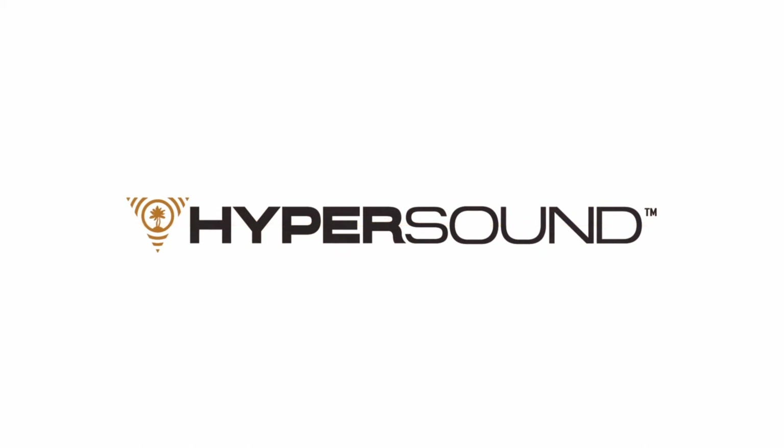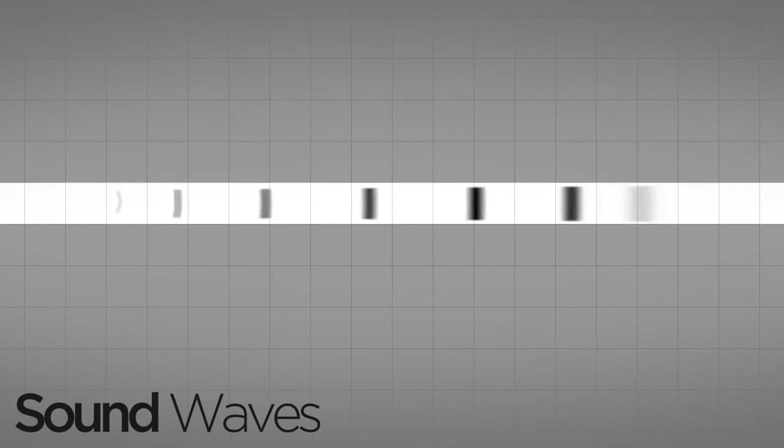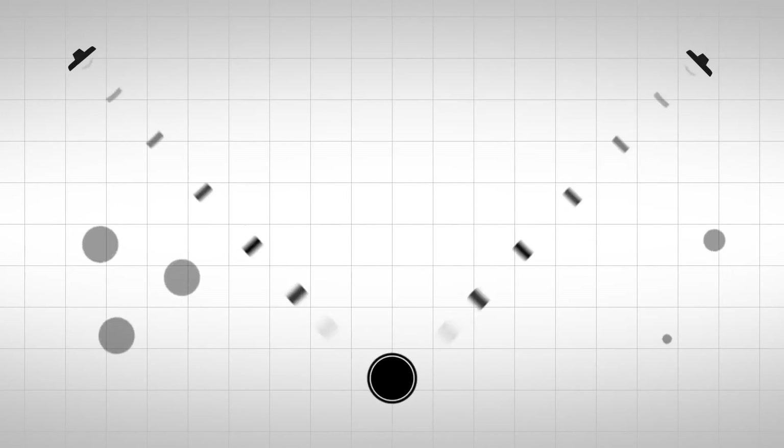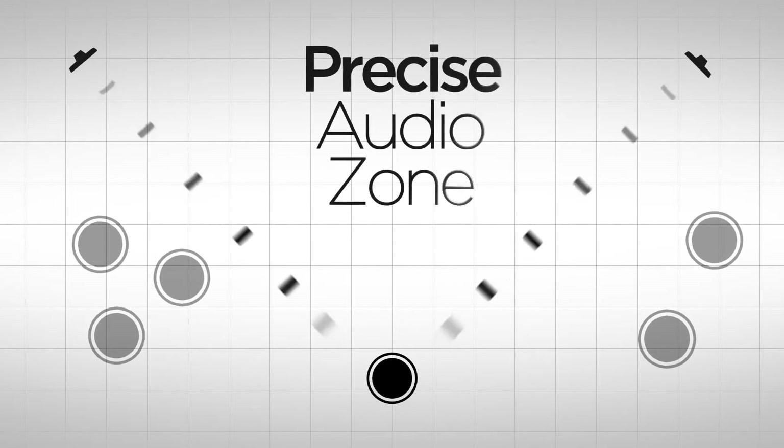Hypersound is a groundbreaking innovation in audio that uses a thin film to generate an ultrasonic beam of sound, like a spotlight controls a ray of light. Hypersound directs sound in a narrow beam that confines it to a specific location, creating a precise audio zone.